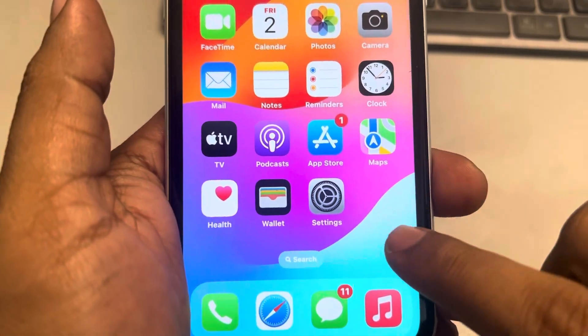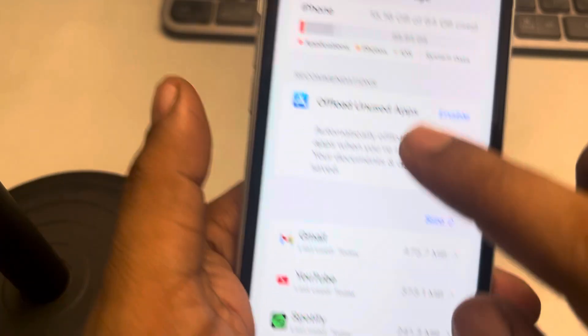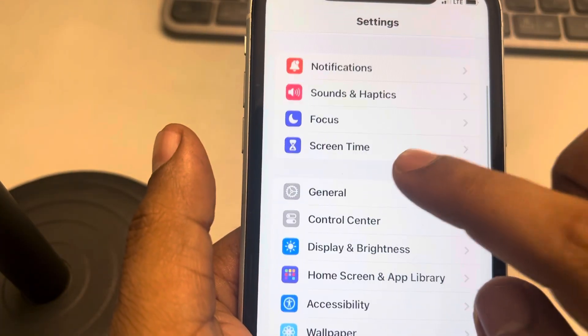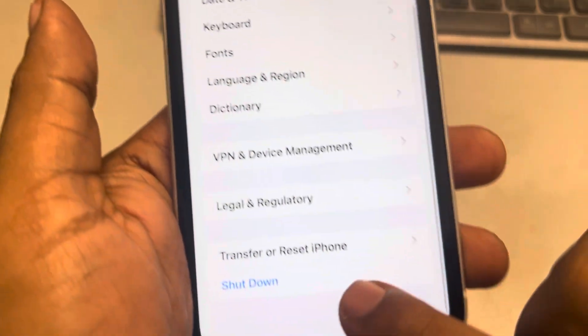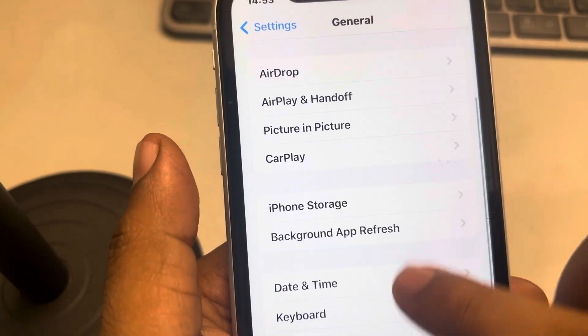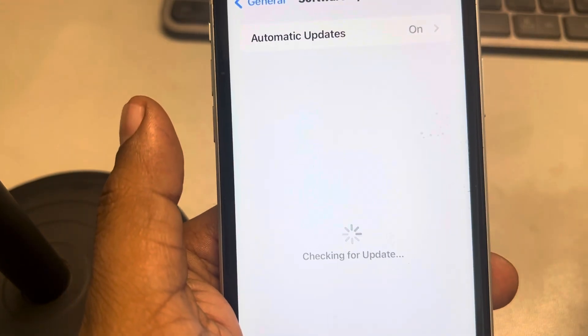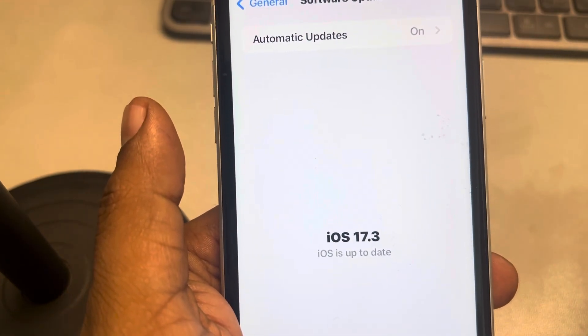If none of the above fixes work, the last fix is to go to Settings, go to General, tap on Software Update, and try updating your phone to the latest version. Thanks for watching, please do like.